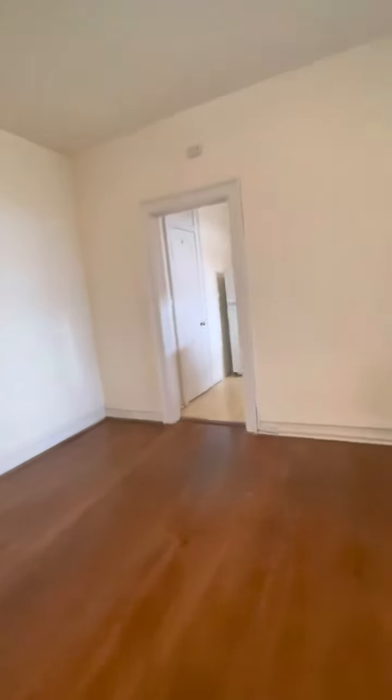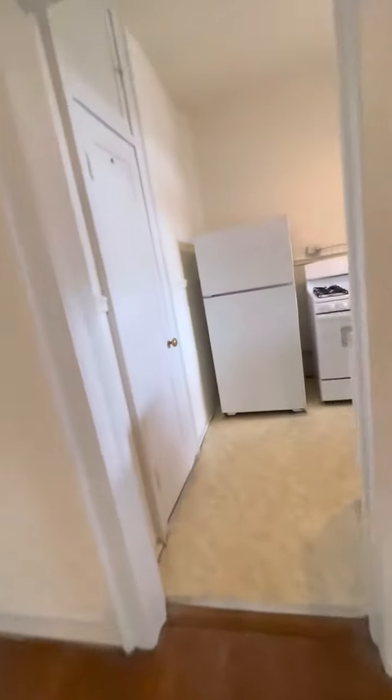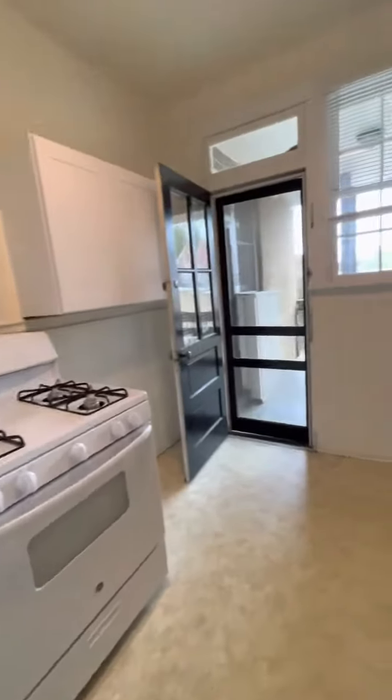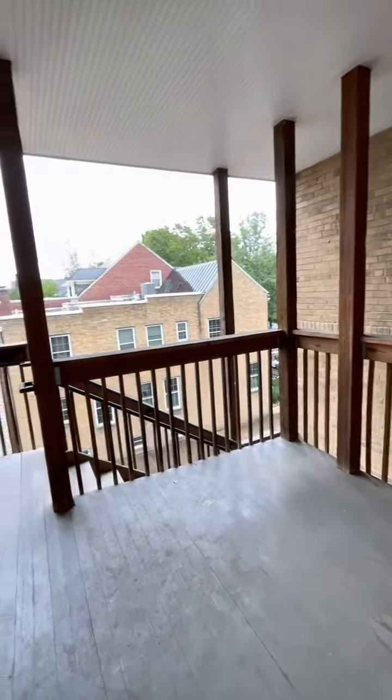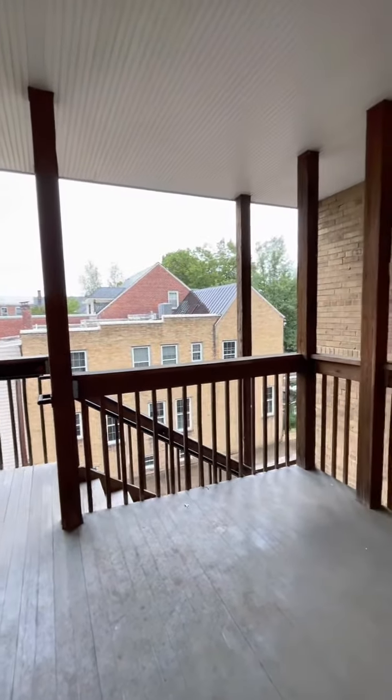And then our kitchen with the back balcony as well. Large pantry as well as big cabinets — tons of storage space. If you have any questions about this listing, please call our leasing office at 804-643-9011.